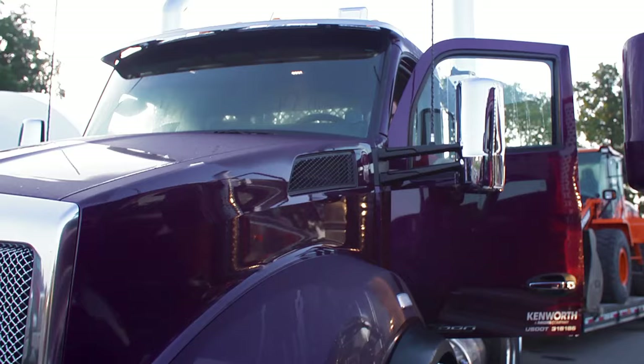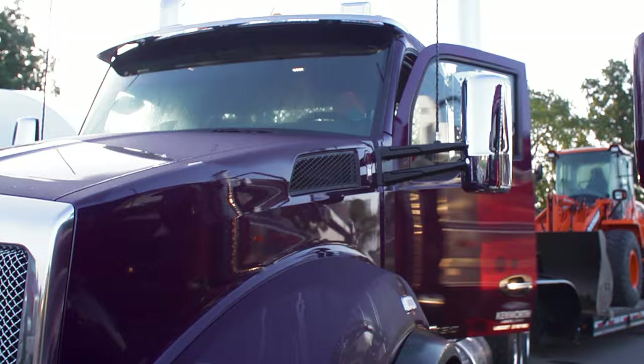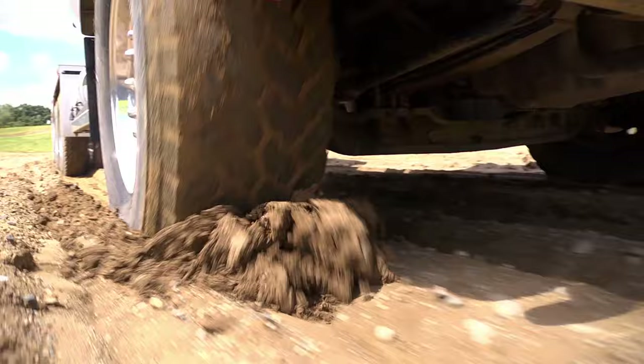When you're a vocational truck operator, the work starts early and lasts all day, and you are counted on day in and day out to get the job done. At times you operate in some of the most difficult environments.